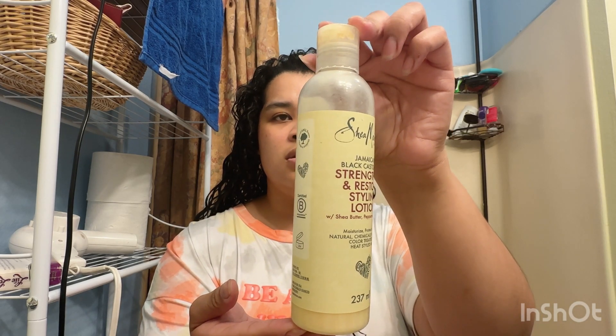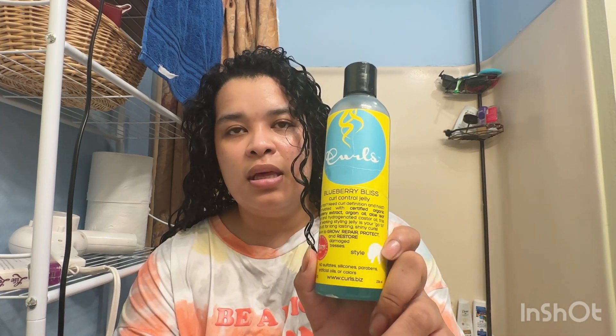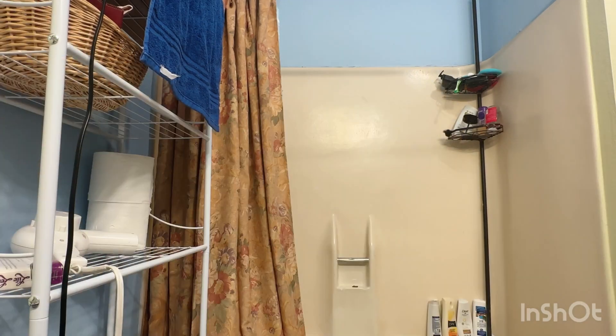Shea Moisture Lotion as the curl cream, a mousse to style, and then a curl control gel from Curls that I forgot I had, to seal or lock in the hair. I didn't use too much of that gel — it'll come back to me — but it does maintain the definition for sure.